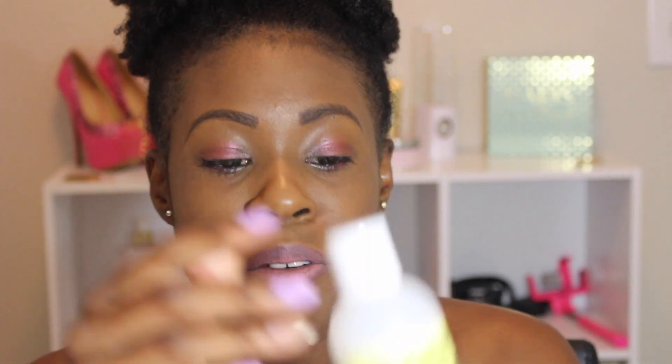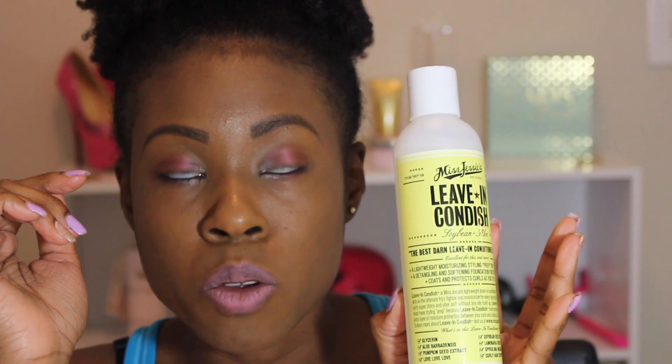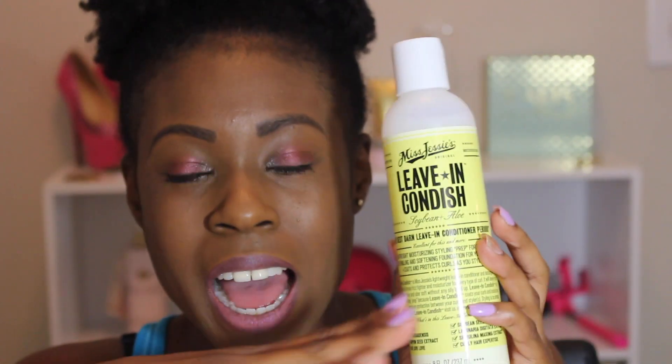I also got one item from the Miss Jessie's line: the Leave-In Condish with soybean plus aloe — it says 'the best darn leave-in conditioner, period.' I tried it on my hair before I got my twist and I did not like it. I don't know if I need to give it another chance, but it felt plasticky and rubbery, almost like it wanted to be sticky. I will give it another go and get back to you guys with a proper review.